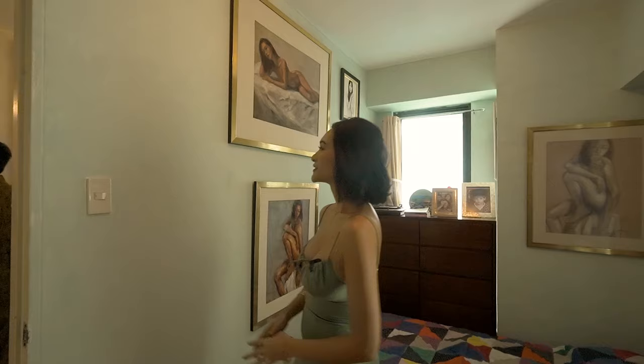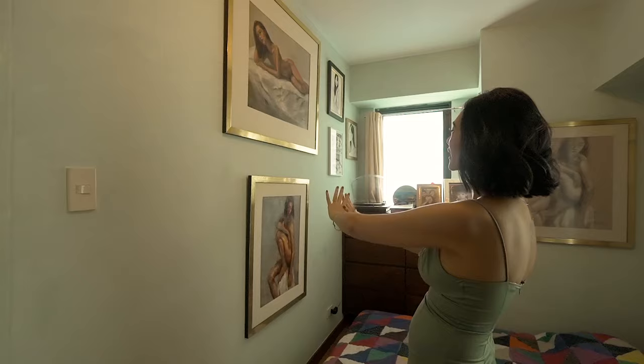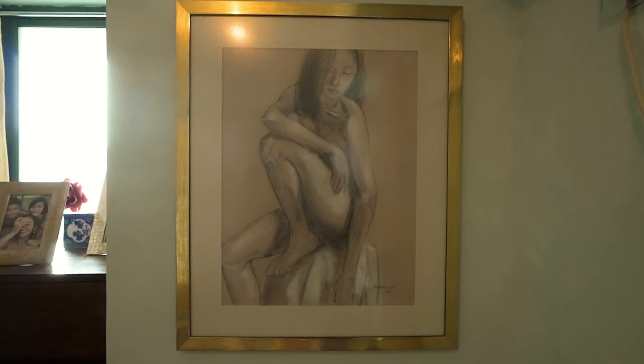I painted this wall myself — I had some help, but generally speaking I did the manual work of painting. And here are more Marissa Lopa pieces — these three: this, this, and this.